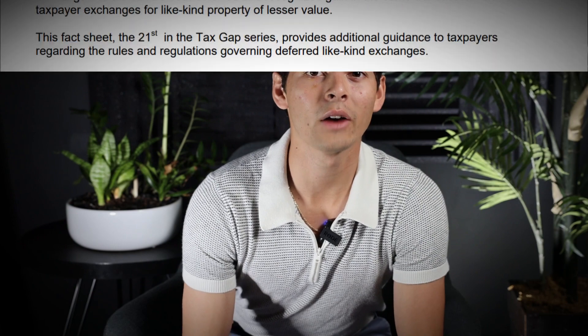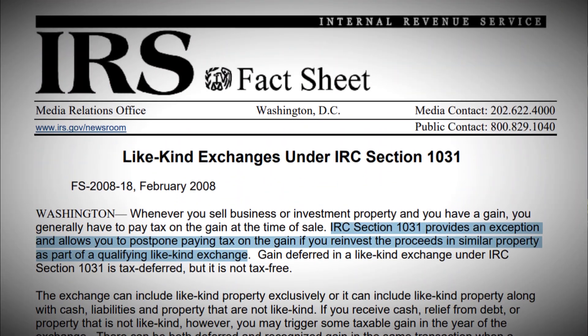A 1031 exchange, named after Section 1031 of the U.S. Internal Revenue Code, allows you to defer paying capital gains taxes when you sell a property and then reinvest those proceeds from the sale within a certain time frame into a property or properties of like kind and equal or greater value.